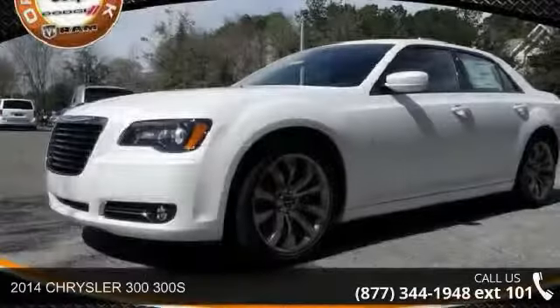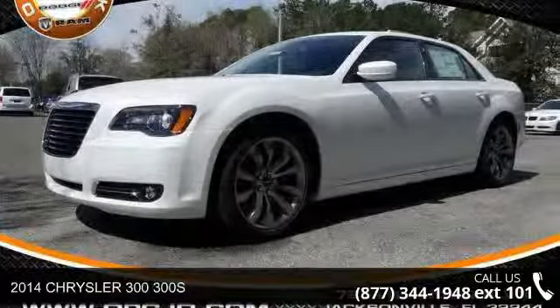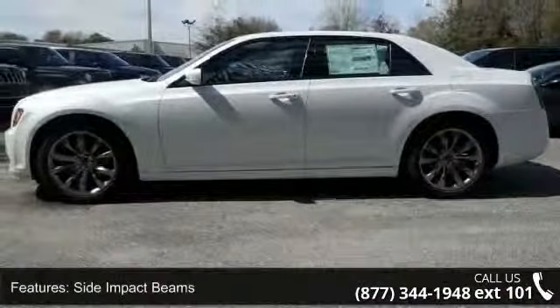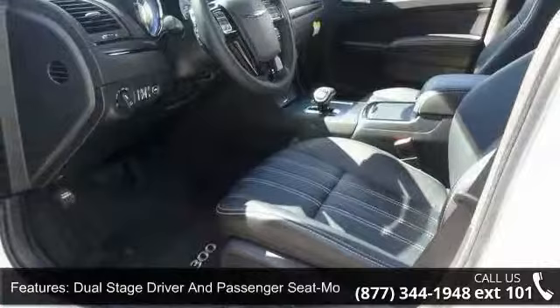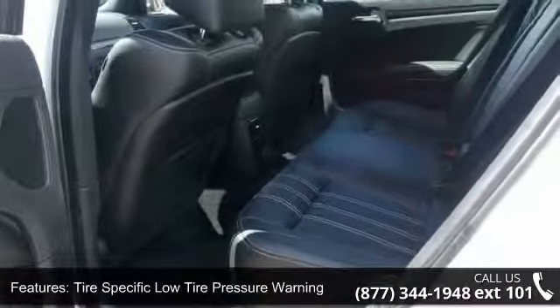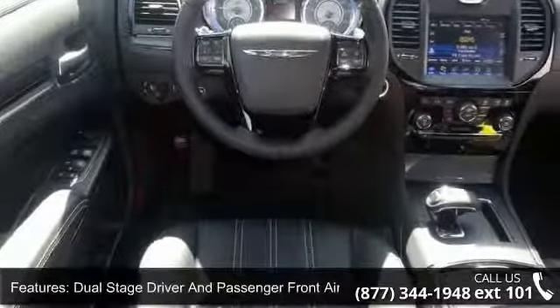Arrive in style with this 2014 Chrysler 300S. If you are looking for a first-rate auto, this one could be yours today. Enjoy these notable features: driver and passenger heated cushion and seat back, simulated carbon fiber metal look door panel insert, and full floor console with covered storage.